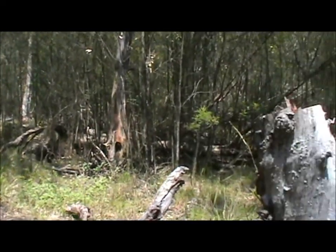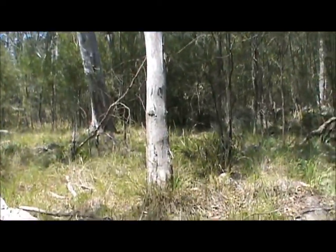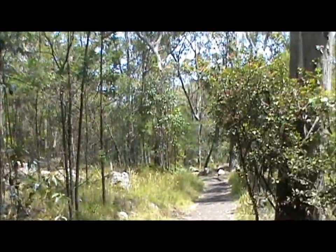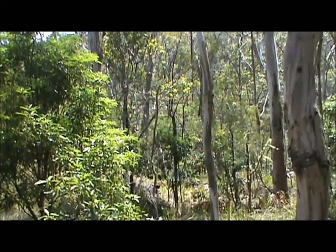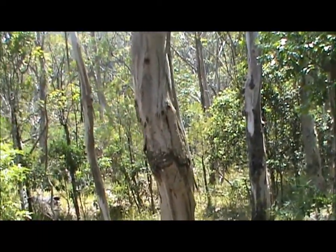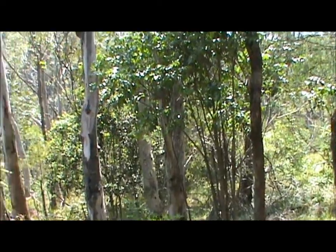Well today we're at Queen Mary Forgs, it's part of the National Park. I'll just pan around to give you an idea of the type of bush that we've encountered so far. There's no camping allowed in this area of the National Park but there are cabins up behind me if you want to spend a night or six out here at quite reasonable prices.